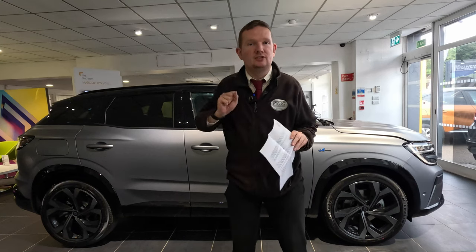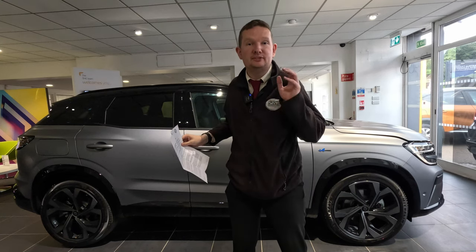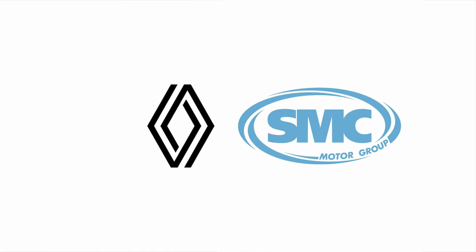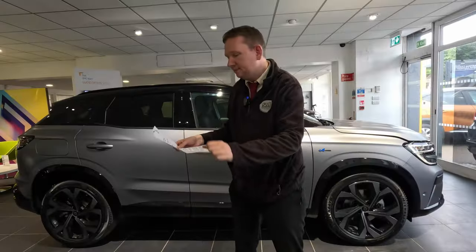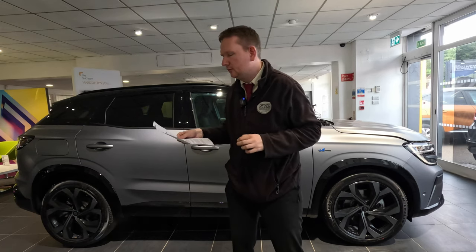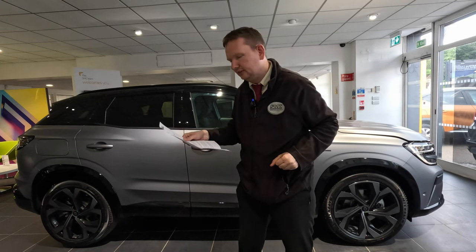So in my hand here I've got the details of the lineup for Renault's appearance at the Goodwood Festival of Speed, and they're going big. Renault has selected a show-stopping selection of electrified cars to wow the crowds at this year's sellout Goodwood Festival of Speed.